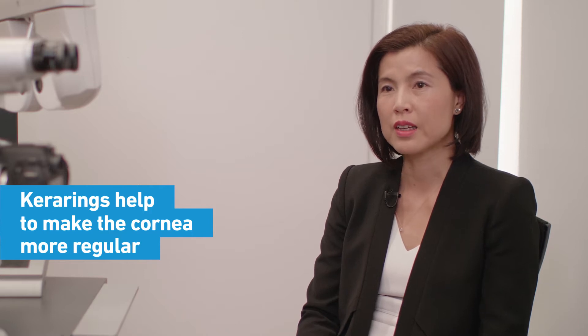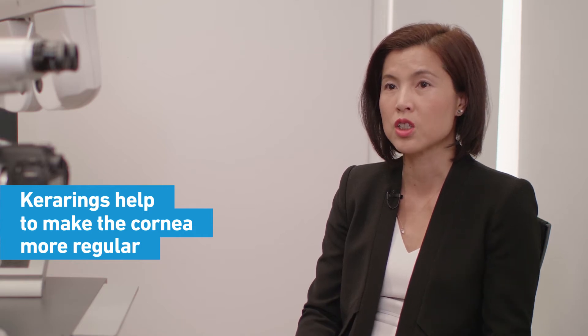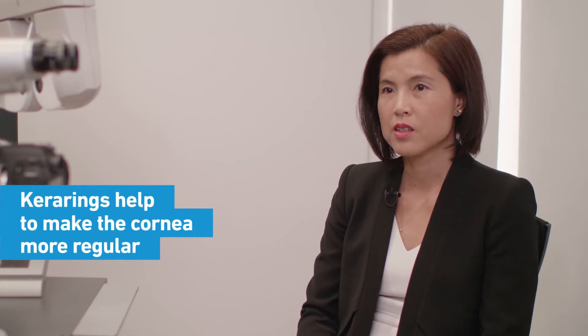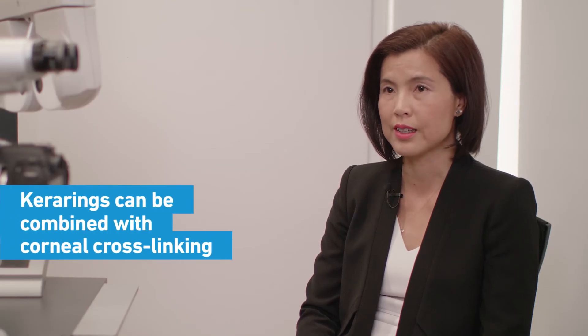It lifts up and makes the cornea more regular — it lifts up the irregularity and the sagginess and spreads that tension around to even it up. So their cornea becomes more regular and their quality of vision improves. Of course they may still need to wear glasses or contact lenses to correct the rest of the refractive error, but it works very well when combined with corneal collagen cross-linking.